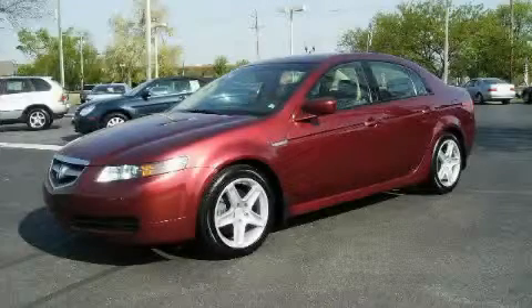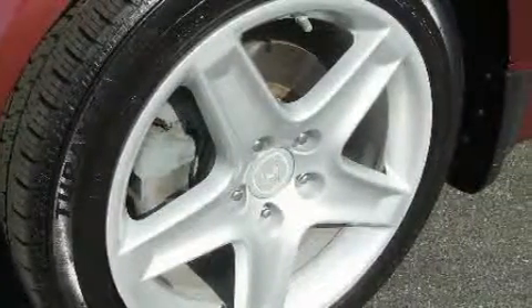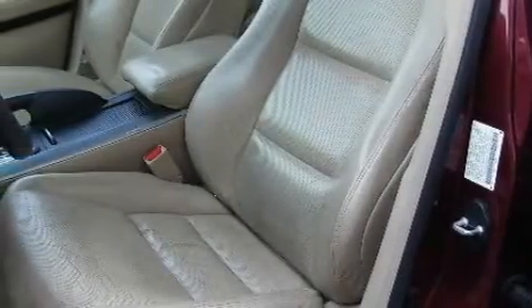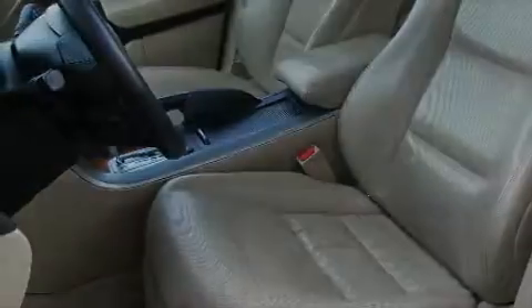This is a 2006 Acura TL. Complementing this Acura's contemporary styling is a stunning array of desirable features, which include memory settings for the seat's positions so you can recall your favorite alignment with the push of one button, a sunroof, and XM satellite radio.